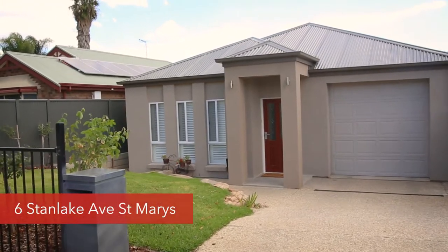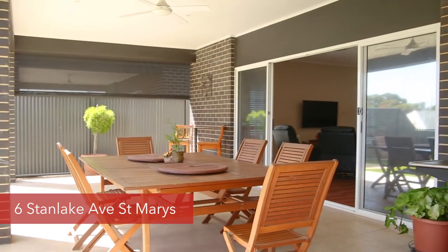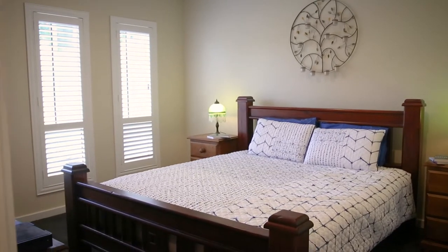G'day, Simon here from Town of Real Estate. I'm at number six Stanlake Avenue in the heart of St. Mary's. This is a fantastic 2015 build, four-bedroom family home.